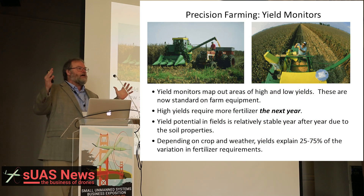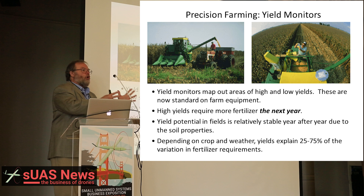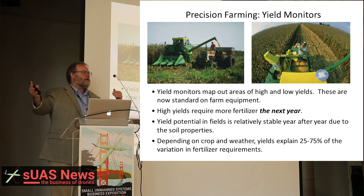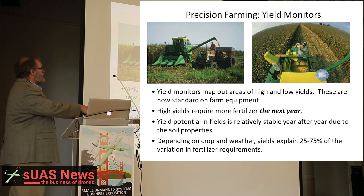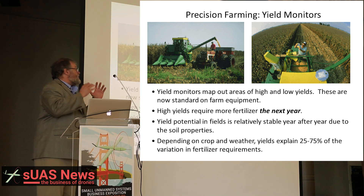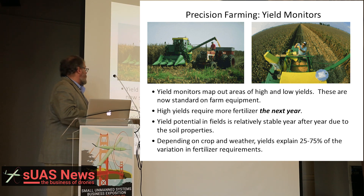Precision farming is a whole set of different technologies, and you don't have to adopt all of it in one go. Most precision farming deals with a very small part of the farm. The basic technology is a yield monitor, which has a GPS on it, and it measures essentially in an area of about 10 meters by 10 meters how much that land is producing. It maps out areas of high and low yields, and these are now standard on most farm equipment harvesters. High yields require more fertilizer for next year, so they can actually predict approximately how much fertilizer simply from the yield from the previous year. The yield potential of the ground is relatively stable year after year due to soil properties.